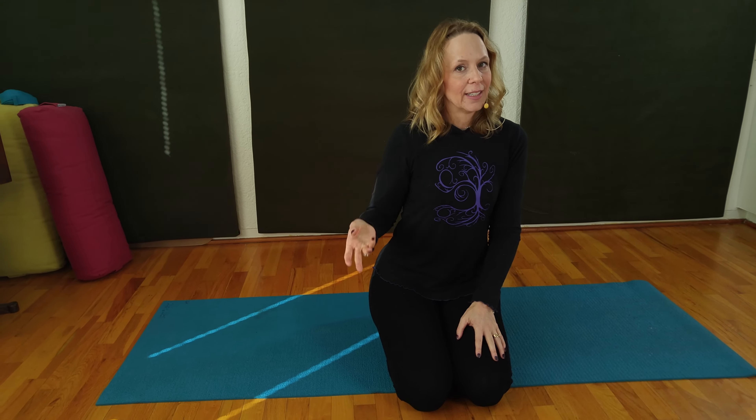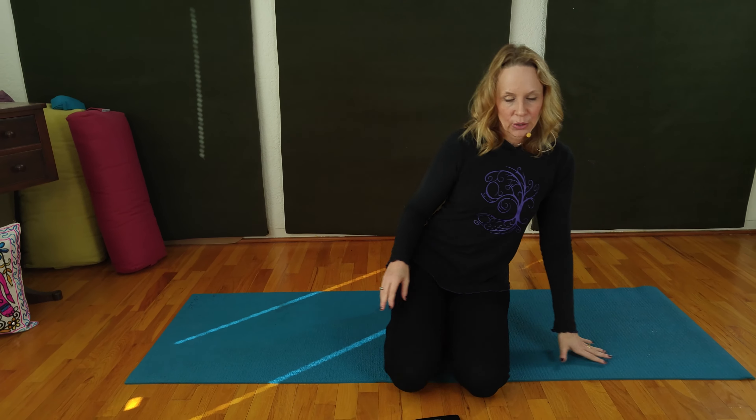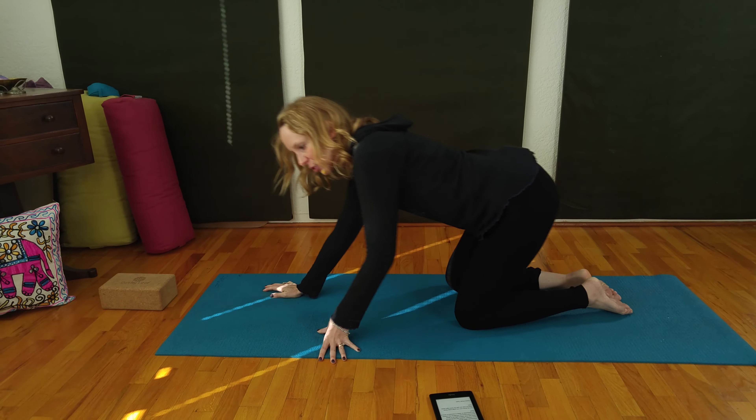Do you have trouble sleeping? Today I'm going to show you one yoga posture, three different ways for the best night's sleep. I am Dr. Melissa West, host of Yoga with Melissa, real yoga for real people, so you can move better and feel better and connect with your true nature.